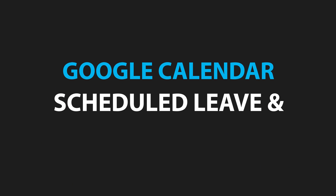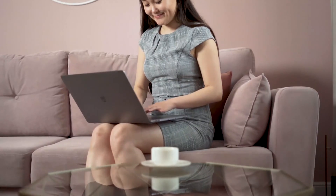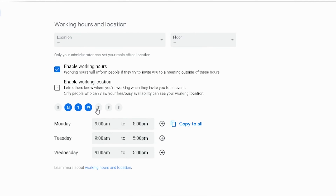My favorite features of Google Calendar are scheduled leave and out of office. Google has some great features built in that not everyone knows about. One of the most obvious is work hours, which is much more useful when you have teams across potentially different time zones. If someone doesn't work on Friday afternoons, you want them to have their work hours set up in Calendar, which is going to automatically prompt anyone else within the business who tries to schedule a meeting outside of their available hours.